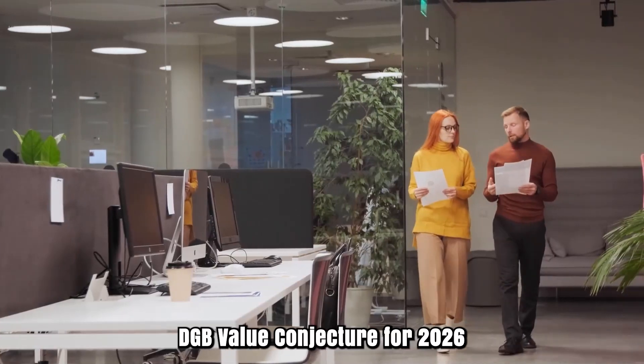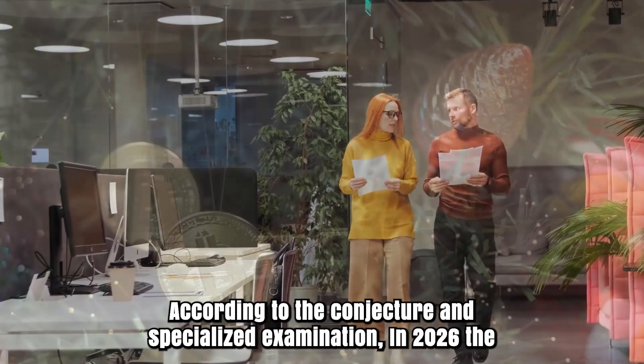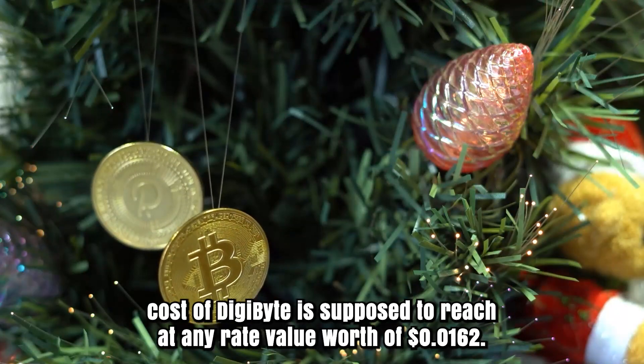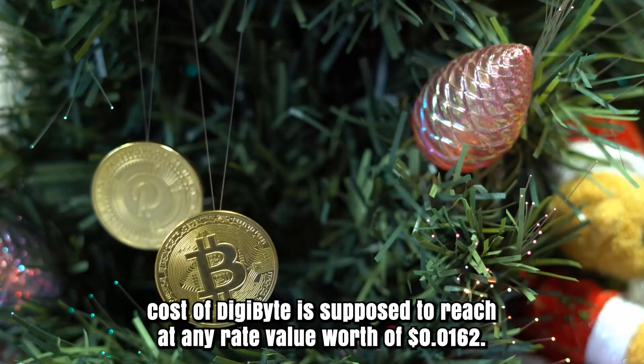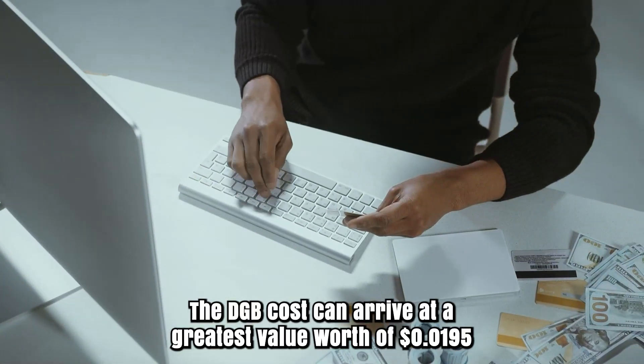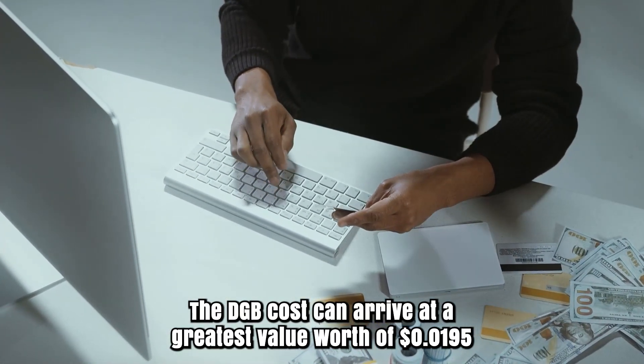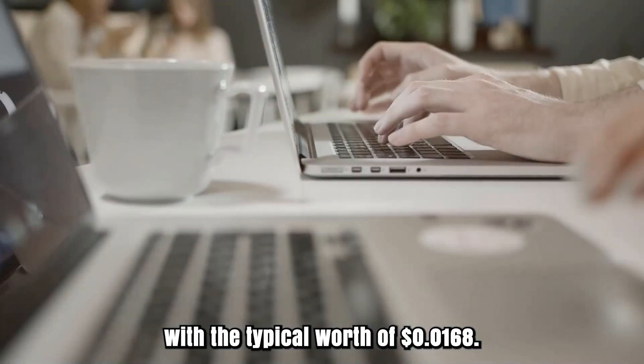DGB Price Prediction for 2026: According to the forecast and technical analysis, in 2026 the cost of Digibyte is supposed to reach at least a price of $0.0162. The DGB cost can reach a greatest price worth of $0.0195 with the average worth of $0.0168.